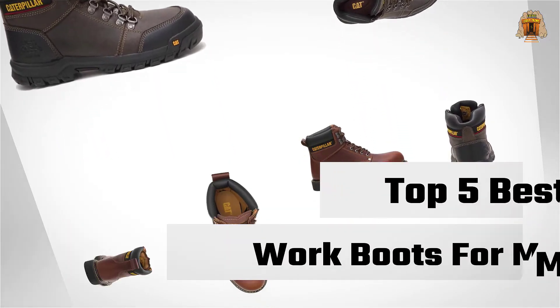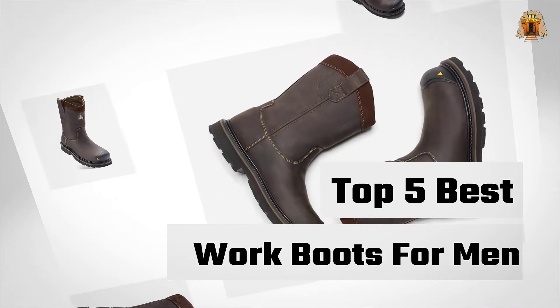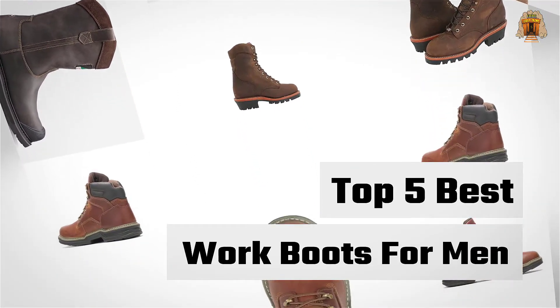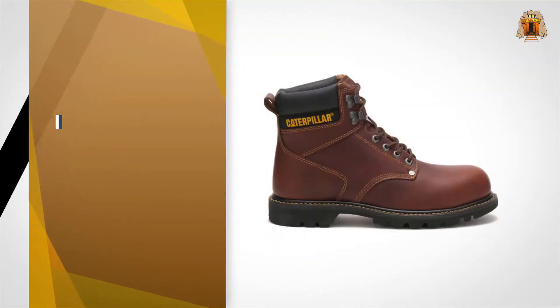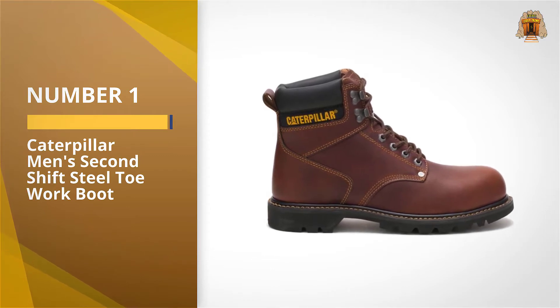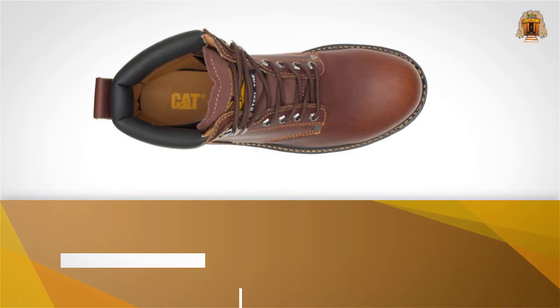If you are looking for the best work boots for men, here is a collection you have got to see. Let's get started. Number one, most popular: the Caterpillar Men's Second Shift Steel Toe Work Boot. Caterpillar is well known for